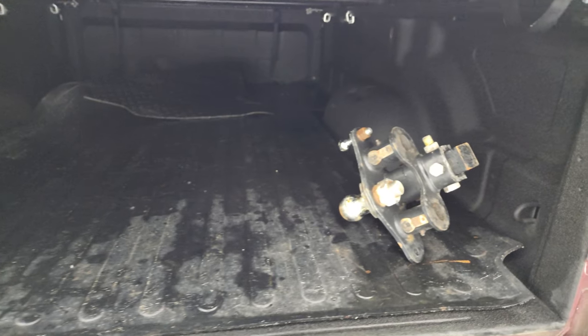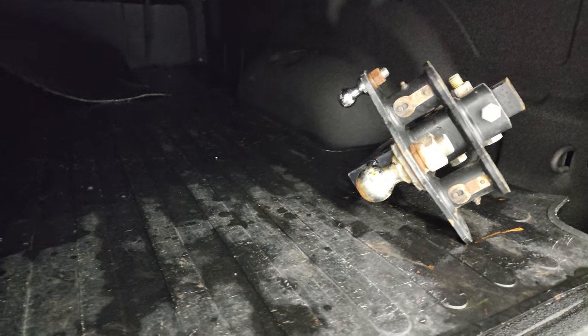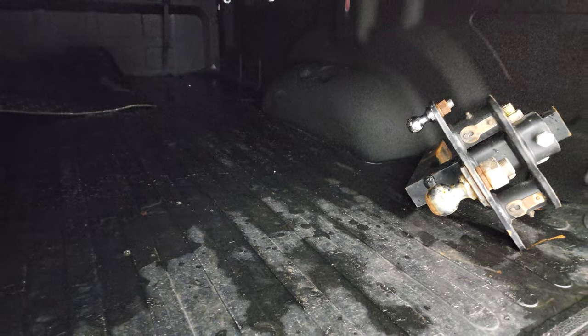This does not have a fifth wheel or a gooseneck, so it's good to know. It does have a bed mat in there and it comes with the receiver hitch as well.